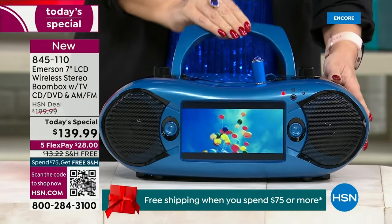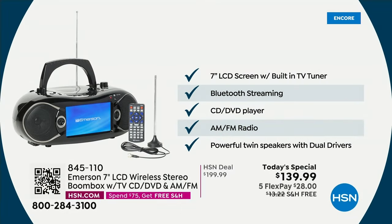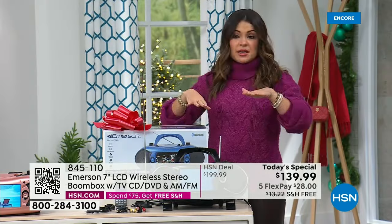$28 gets it home — it's on five flex pay and shipping is free, that's another $13 savings. Look at everything this can do. Huge seven-inch screen — we actually sell tablets that are seven-inch screens. So it's an LCD huge screen with the built-in TV tuner. It also comes with an external antenna. You scan for channels just like you would on a regular television, and any over-the-air broadcast channels available in your area, you're going to be able to watch live TV.